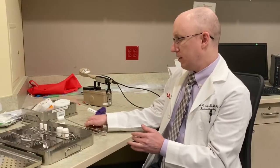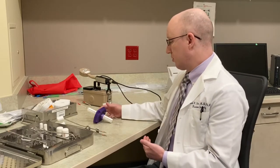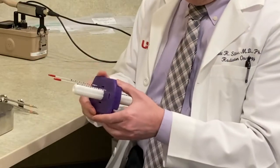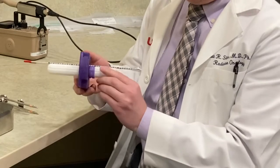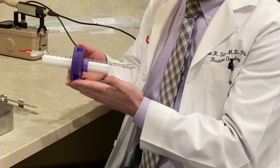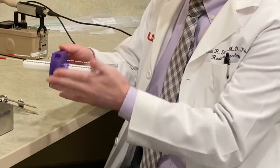And then for women who unfortunately have more extensive disease, we use what's called a SIAD applicator for brachytherapy. It's a device that looks something similar to this, where we have a central cylinder that is placed in the vagina.